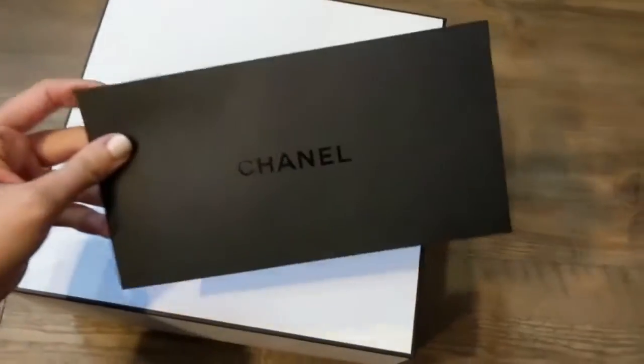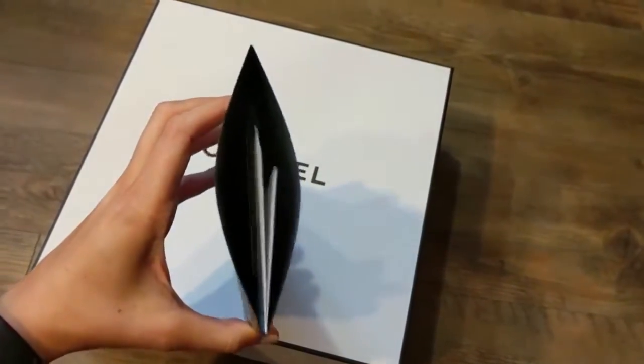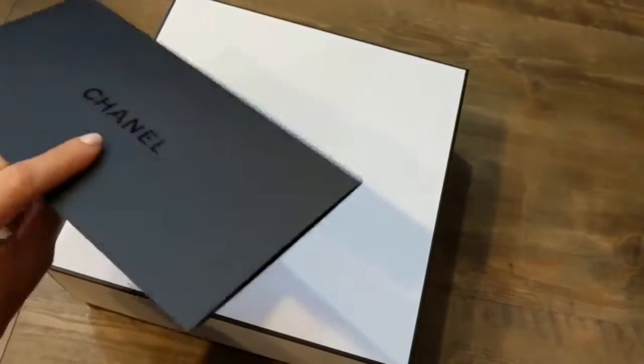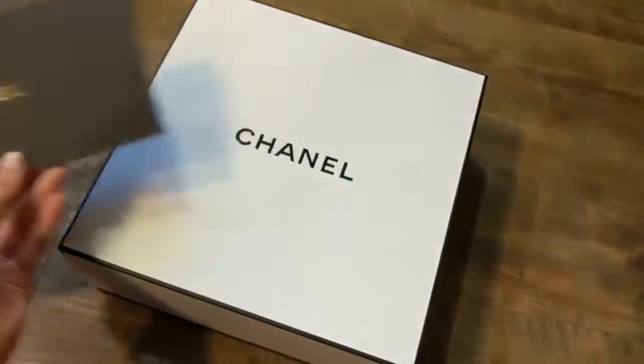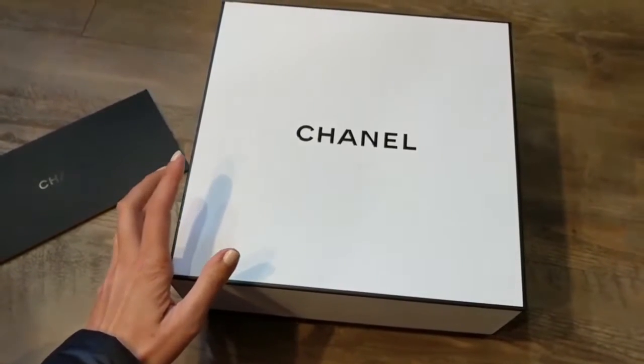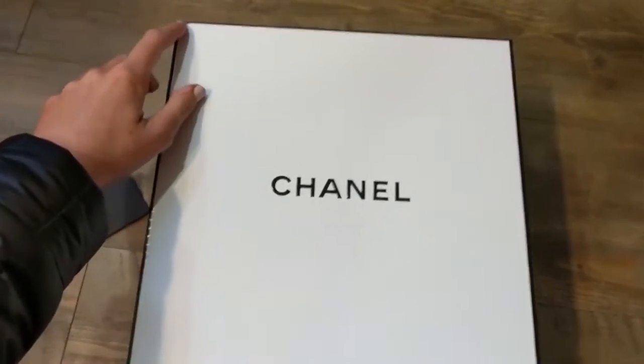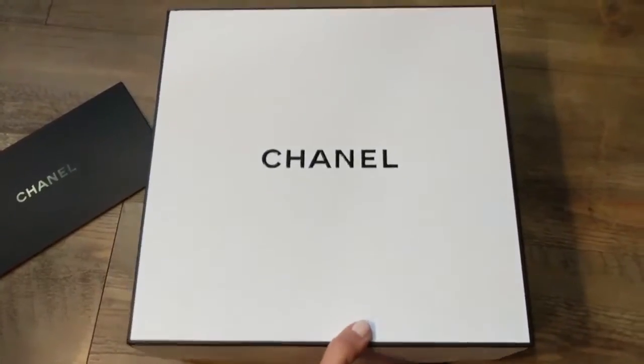Here's the fancy envelope with the bill inside. The packaging is unreal. I don't know if all orders come like this or if I selected the gift box option, which was free anyway. There is a little bit of a dent there but I don't really mind that much.